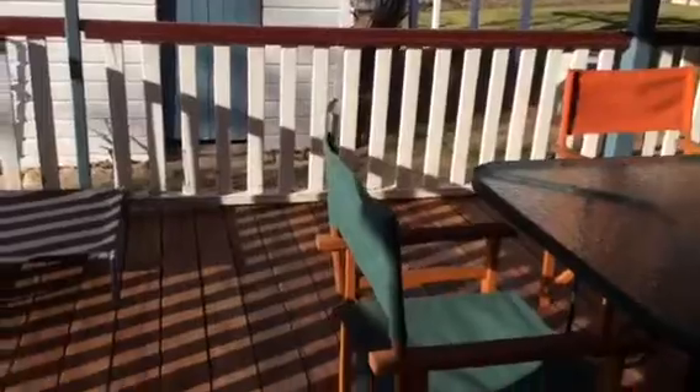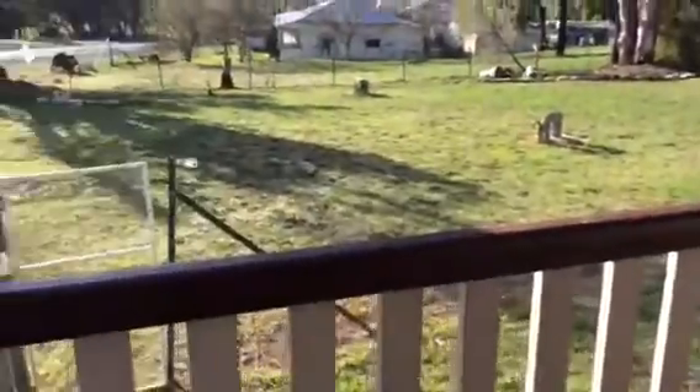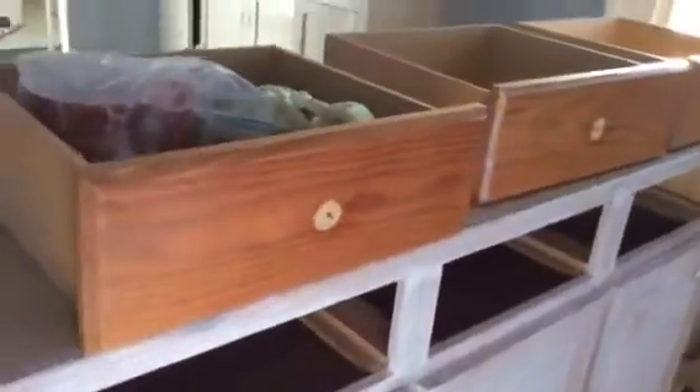Of course in one of my previous videos you would have seen the deck when we had it redone, so it's nice and level now — that's cool. Now I'll just show you inside the craft room and give you an update on the hutch.